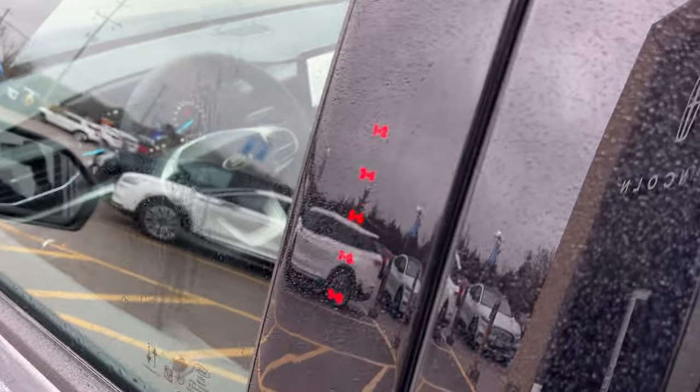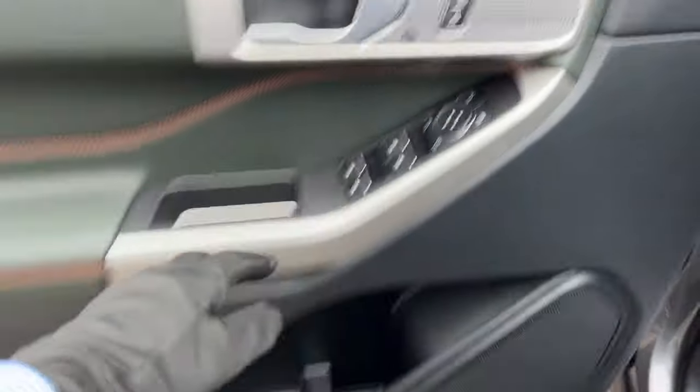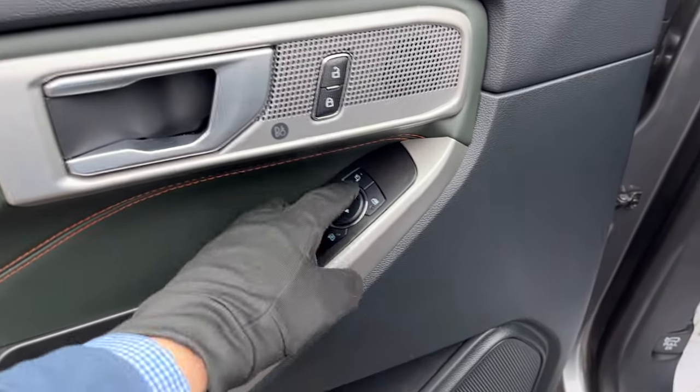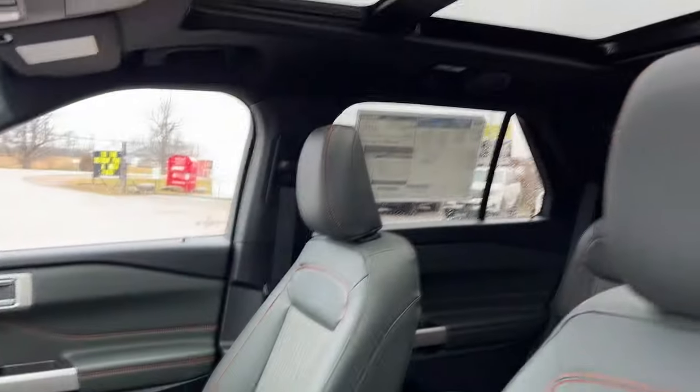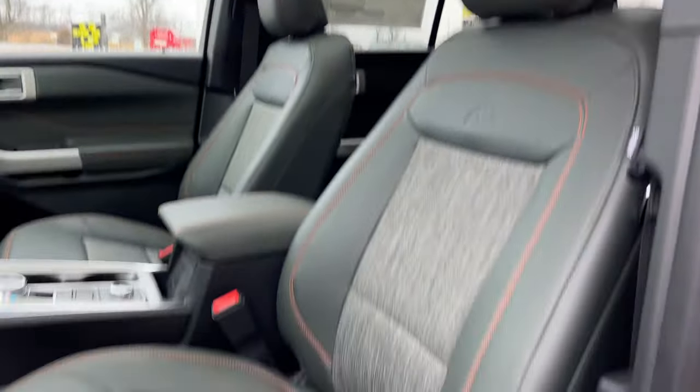You have keyless entry on the door here. Taking a look inside the driver door, you have some storage, power windows and locks, power glass adjustable and folding mirrors. You do have automatic headlights and really comfortable bucket power seats up front that are heated with lumbar support.